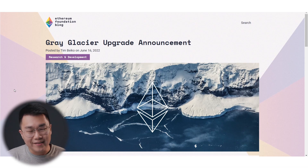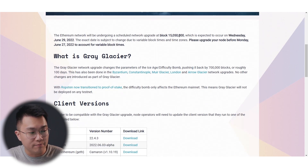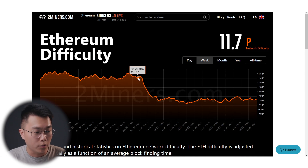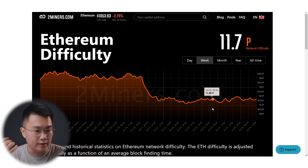Without further ado, let's dive into what has been going on in the Ethereum network. The major event that happened is the Great Glacier update, which occurred at block 15.05 million. In my timeline, it happened on the 30th of June. What this update changes is basically to push back the difficulty bomb by 700,000 blocks, which means roughly 100 days. After this update, we can see that the Ethereum network difficulty dropped very significantly from around 14.2–14.3P down to sub 12.